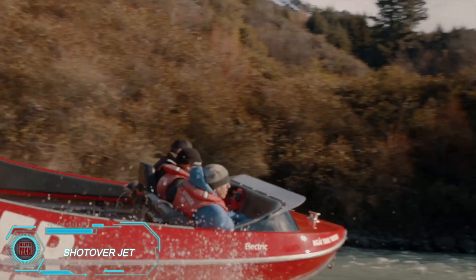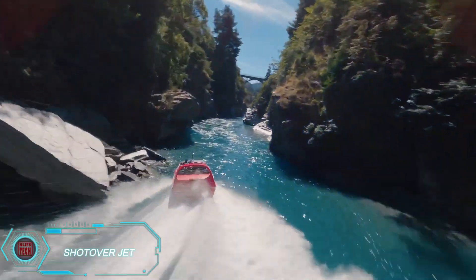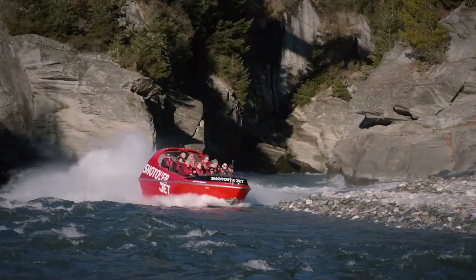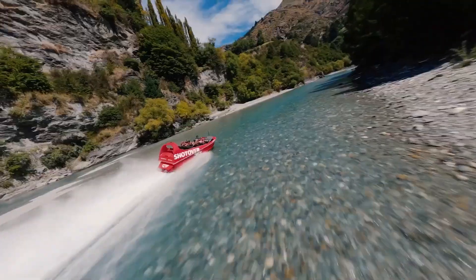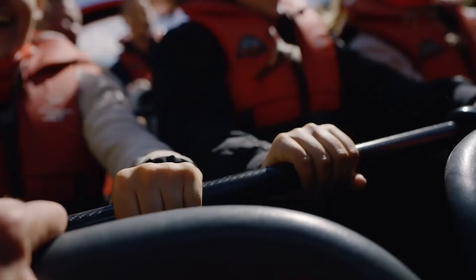Ready for an adrenaline-packed adventure? Head to New Zealand for the Shotover Jet experience. Hop aboard a jet boat powered by two Mare Cruiser V8 engines, which give the boat a combined 700 horsepower and allow it to race along the narrow Shotover River at speeds of up to 90 kilometers per hour. In addition to navigating tight twists and turns,